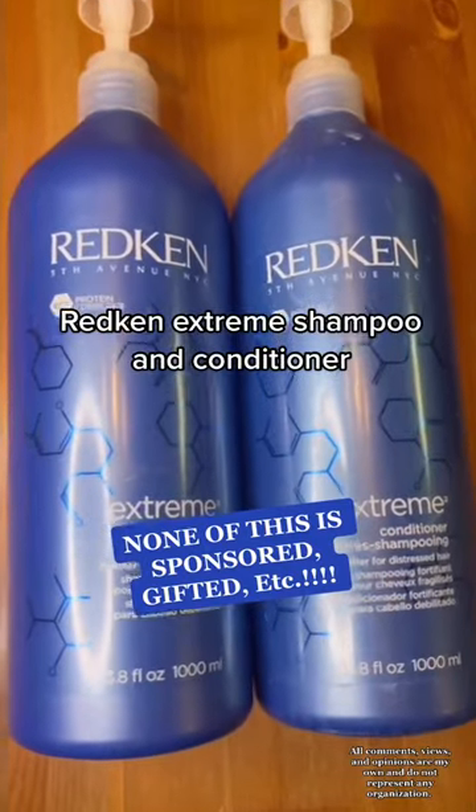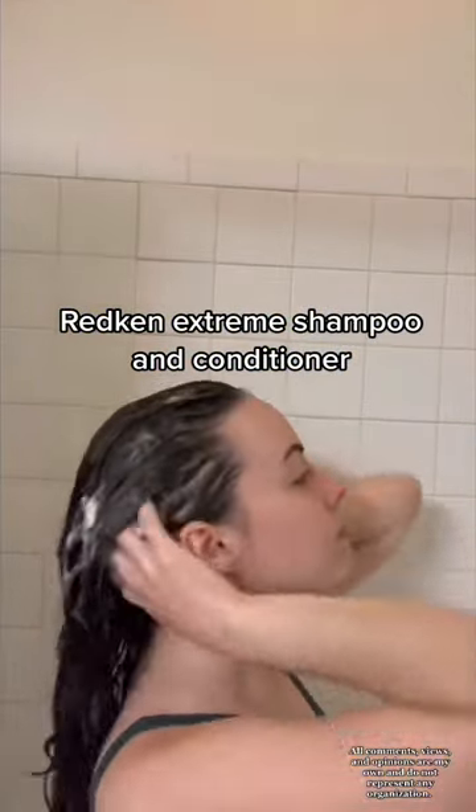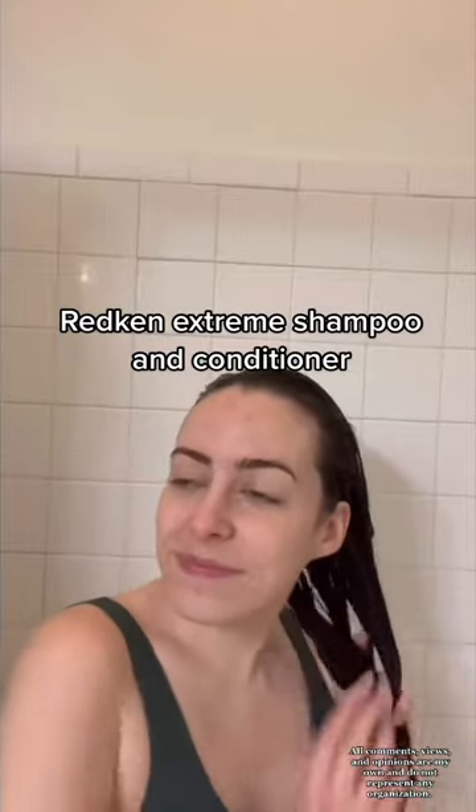I'm starting out with about five day old hair and hopping in the shower with my Redken Extreme shampoo and conditioner. I shampoo the roots, rinse and repeat before conditioning the ends.